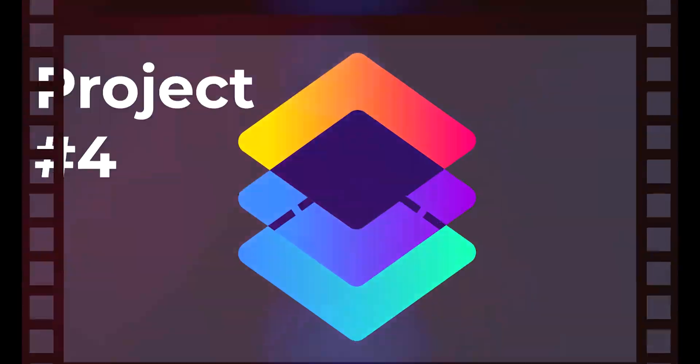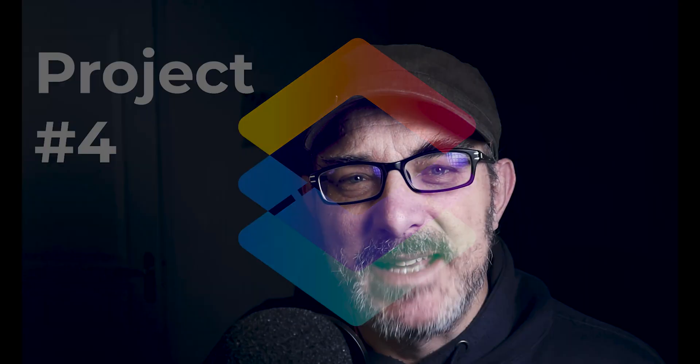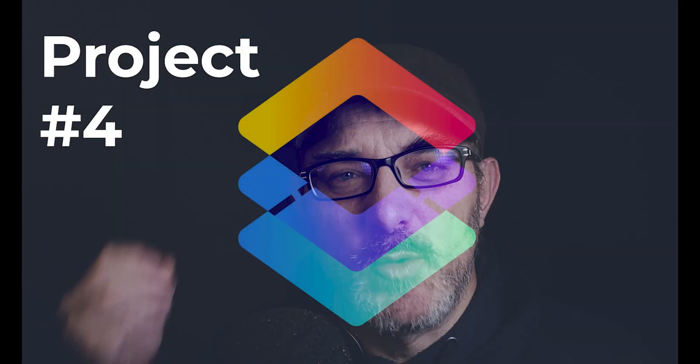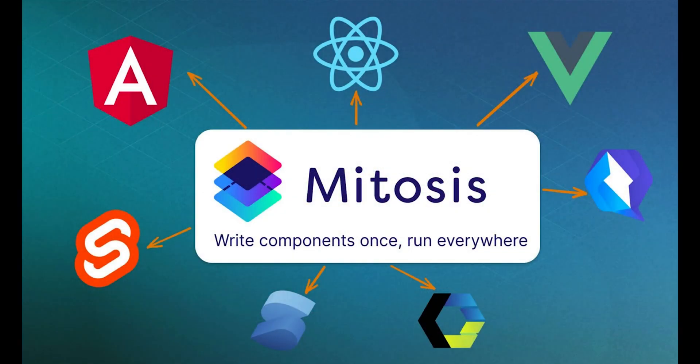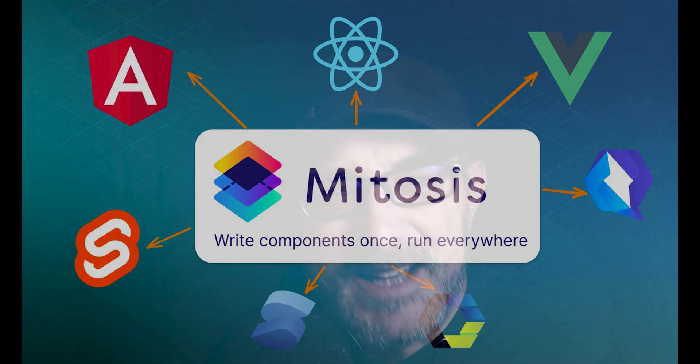Another weird and wonderful tool I'll be keeping my eye on is actually from the same company as Partytown and Qwik. The fourth project on this list is called Mitosis. Its promise is to create components that you can compile to different frameworks like React, Solid, or Svelte, and more. It looks like it's still in the early stages, but since I dabble in so many frameworks because of this channel, I'm wondering if it might be useful to keep an eye on it. In any case, I find the concept fascinating.